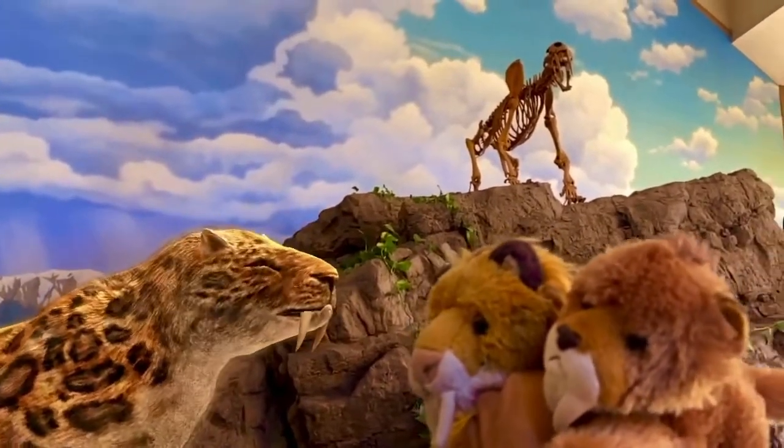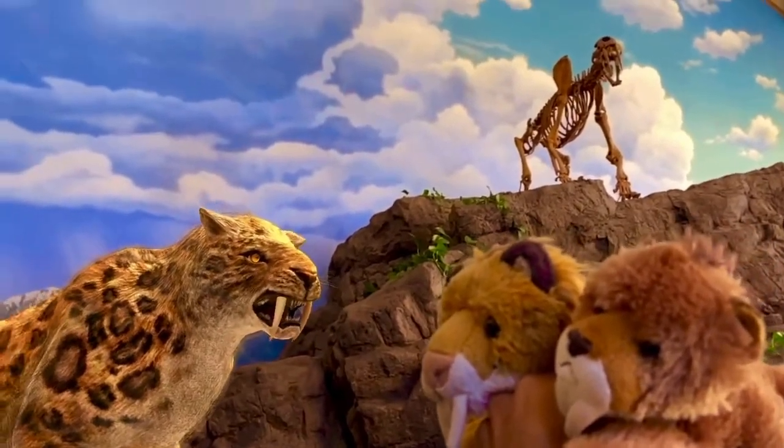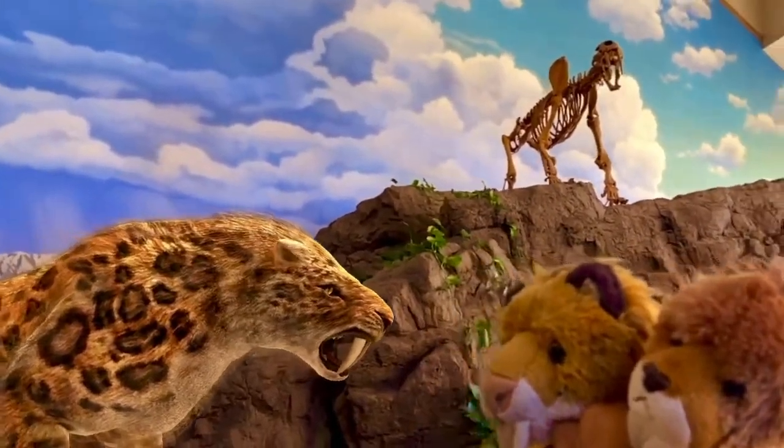So cool that we got to hang out with these magnificent creatures in New Mexico's Ice Age. That's it for now — thank you for watching. Please be sure to like, share, comment, and subscribe if you enjoyed the video, and we'll see you guys later.